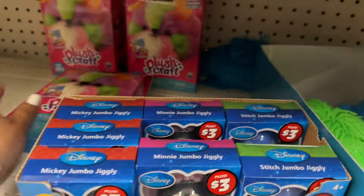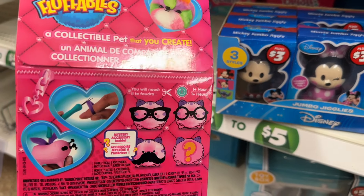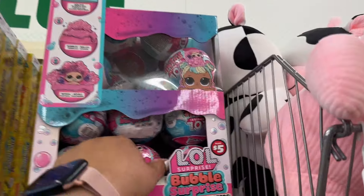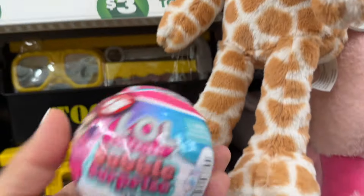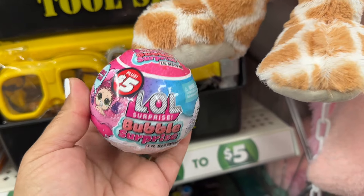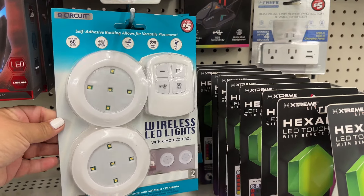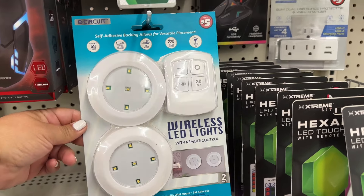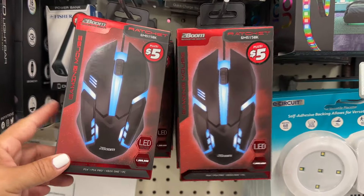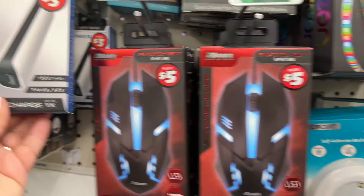They have — what is this? Flash Craft. They also have some LOL up here. Five dollars — bubble surprise. This is kind of cool: wireless heli-d lights, this is five dollars. This looks kind of cool — five dollars — and then here's a power bank for three dollars.